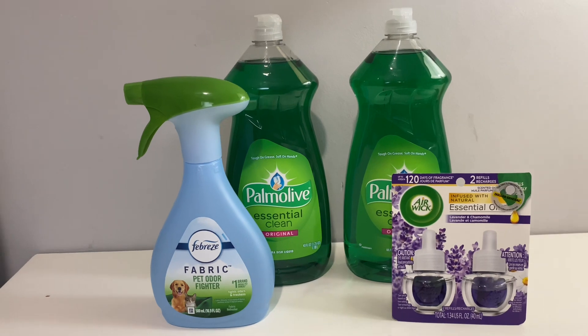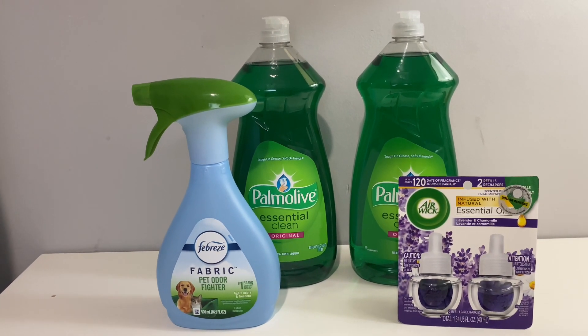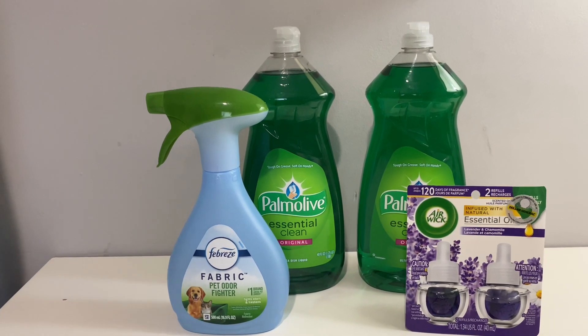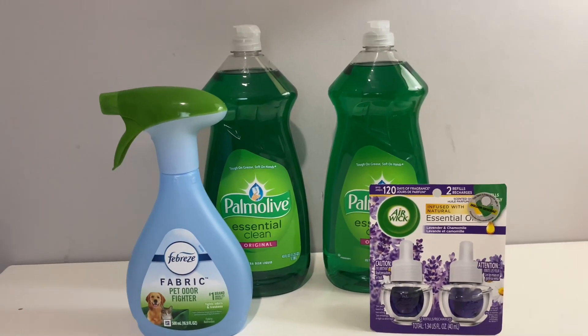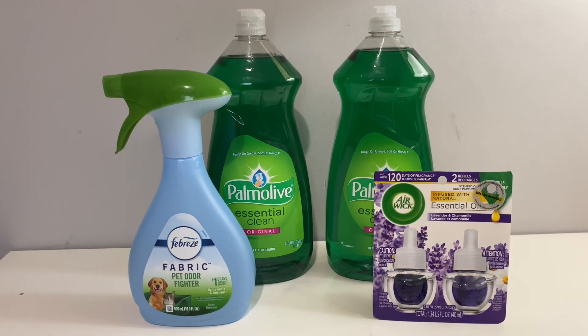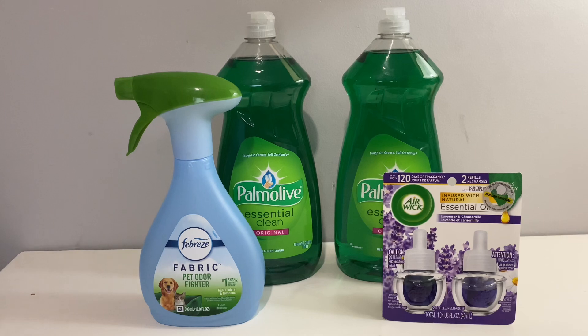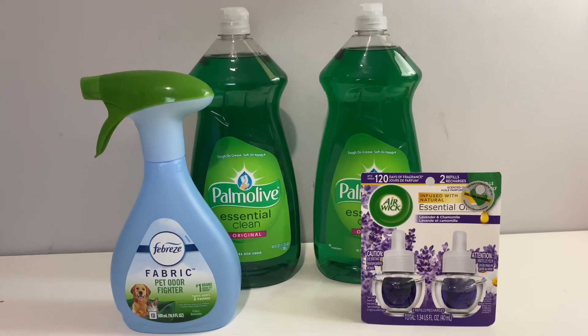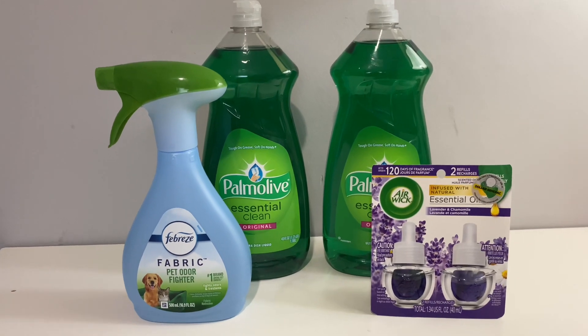It's still showing in my app and I'm not understanding that, but it is what it is. If it comes off again when I go and purchase something, then so be it. Let's go ahead and get to what I've got.